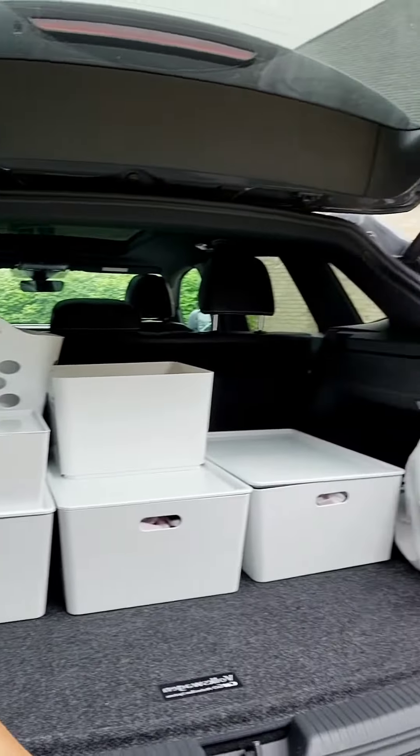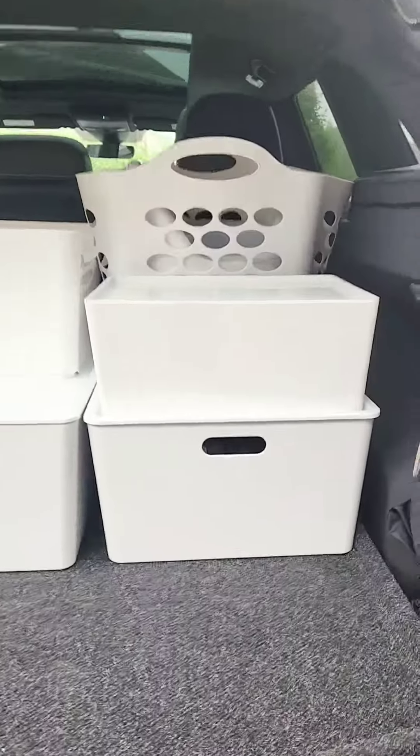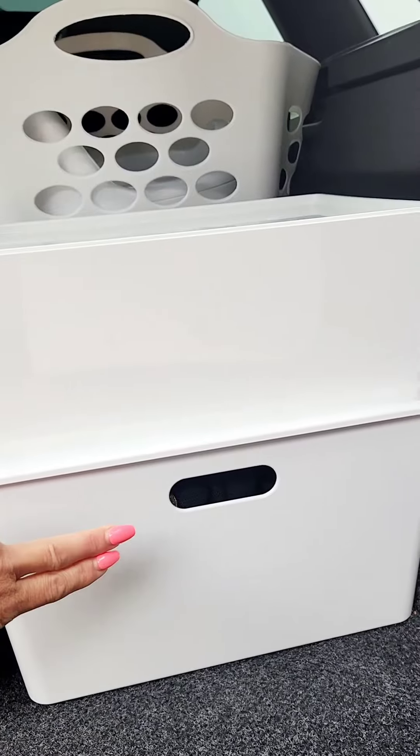Do you have junk in your trunk, or does your trunk look like this? See all those bins? I'm going to explain to you guys what I have in them. This is my trunk. This bin right here has two changes of clothing for everyone in the house, including my husband and I.